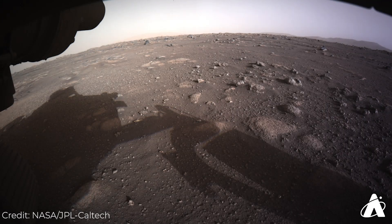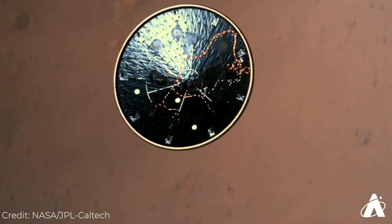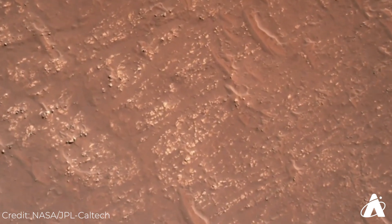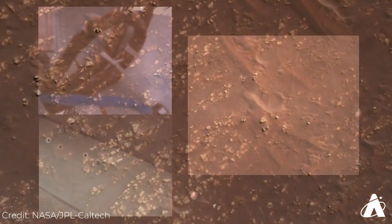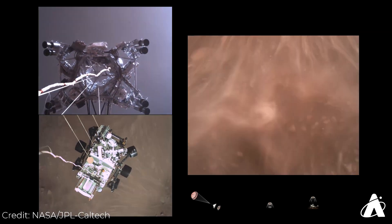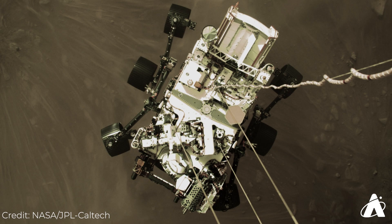Since then, we've received amazing views from the rover, including images just minutes after touchdown. And we've even seen incredible imagery from the rover's descent onto the surface. This mission promises to provide us with amazing views of the red planet up close for a long time to come.